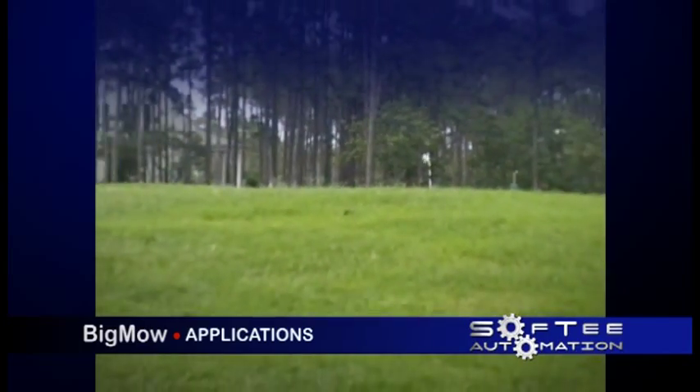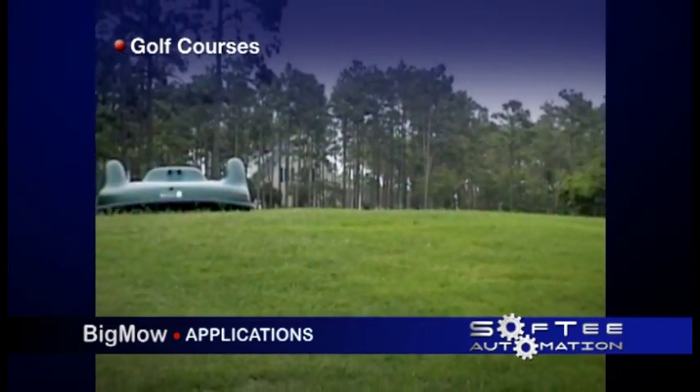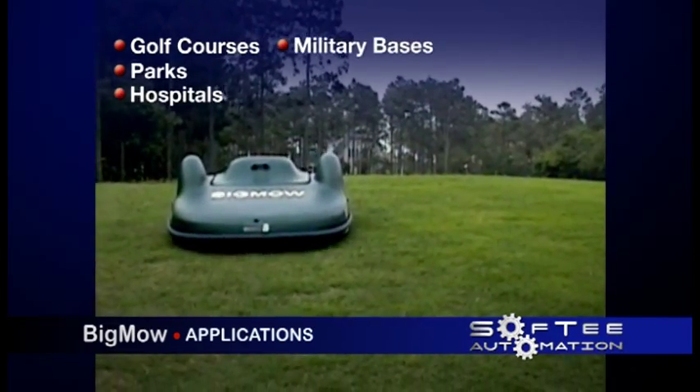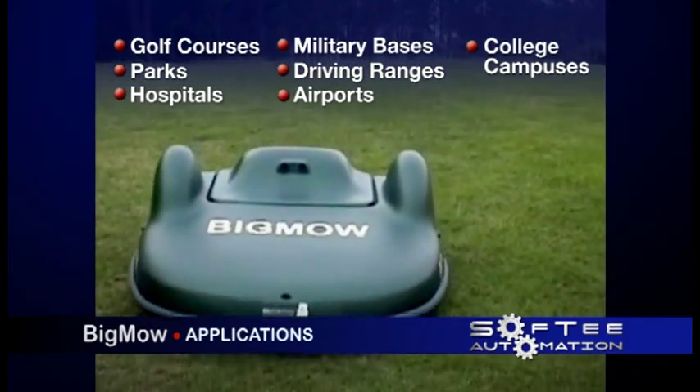Big Mow will increase the quality of turf by mowing often, which makes golf courses a great application, but certainly not the only. Other applications include parks, hospitals, military bases, driving ranges, airports, and college campuses, to name a few.